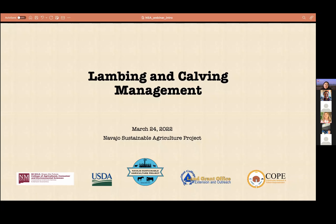Good evening everyone. Thank you for attending our webinar tonight focusing on lambing and calving management, presented by Marcy Ward, the Extension Specialist for New Mexico State University.